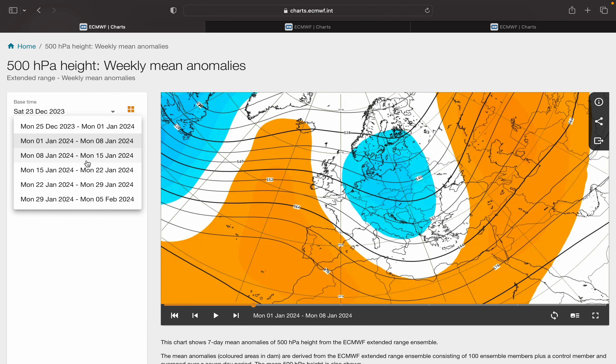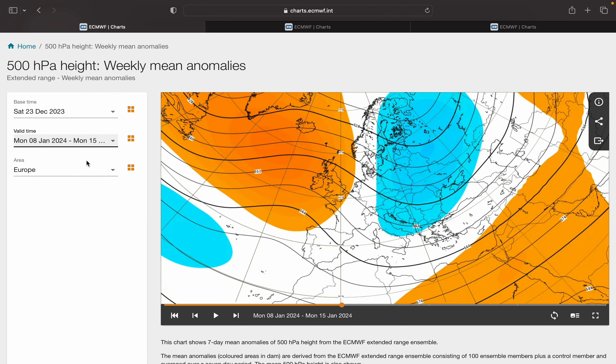Here is the week three pressure anomaly, from the 8th to the 15th of January — and that is interesting. We see a strong signal for blocking around Greenland, Iceland and the North Atlantic. A trough of low pressure into Russia and Eastern Europe — very cold there with that. Around the high, cold air is being dragged down, so at least very, very frosty.